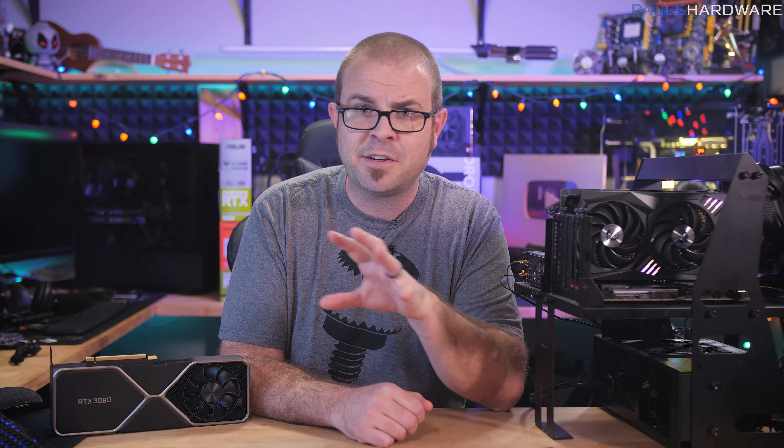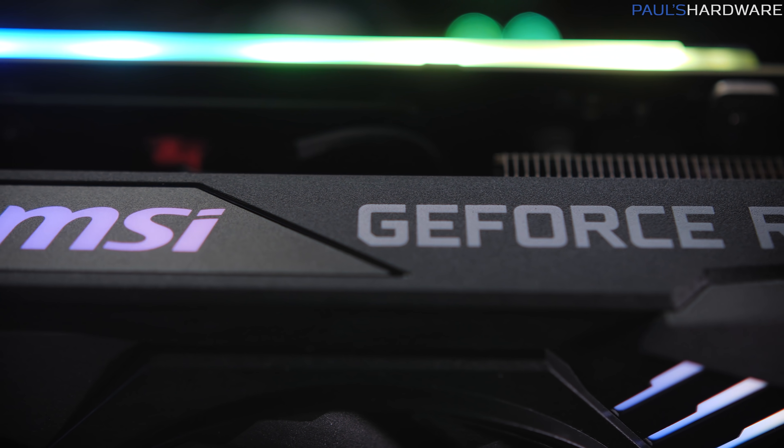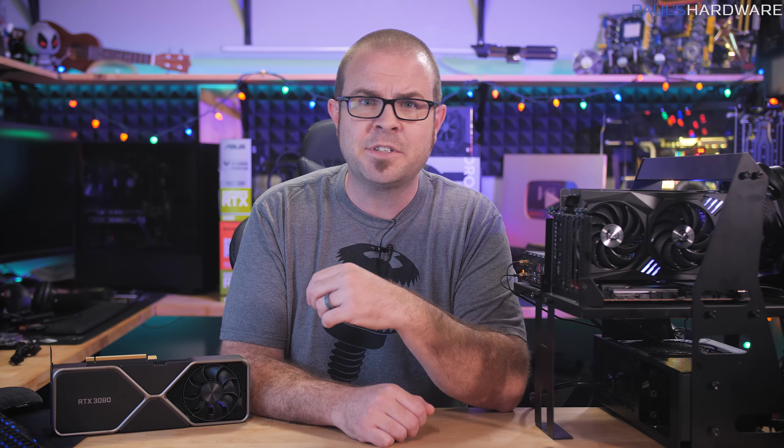Personally, we are still in the midst of a pretty significant transition in how we run things here in the Paul's Hardware household, so thank you again for your support and your patience. But for those of you who are purely gamers, and who have $1,500 burning a hole in your pocket, but don't have an 8K TV or a need to edit 8K footage in DaVinci Resolve — what gains will you actually see from the RTX 3090? Let's find out.